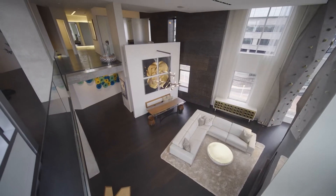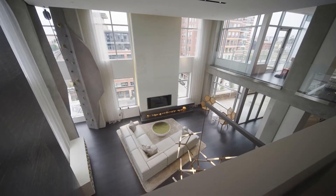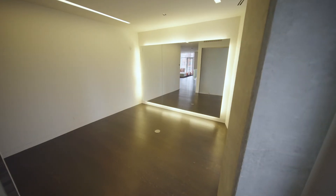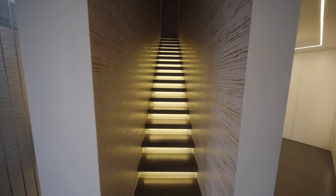Originally this was a three-bedroom, three-bath. They turned one of the bedrooms into a beautiful office that overlooks the living room, and the third bedroom they turned into a yoga room and an exercise room.